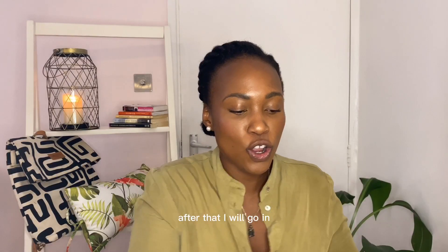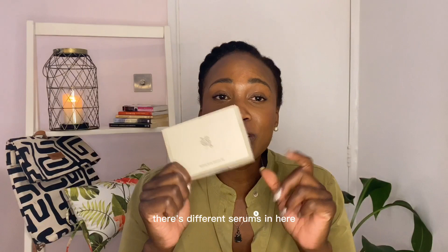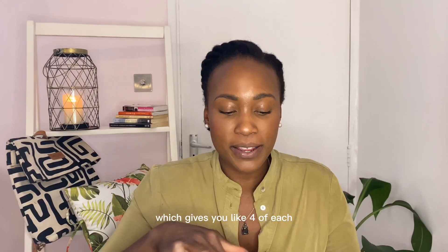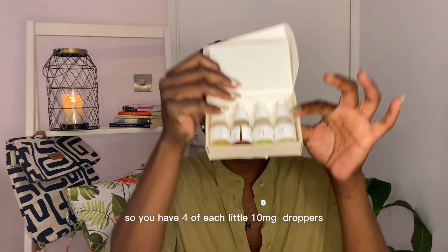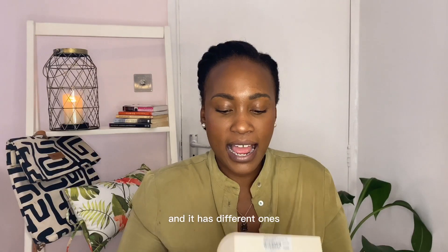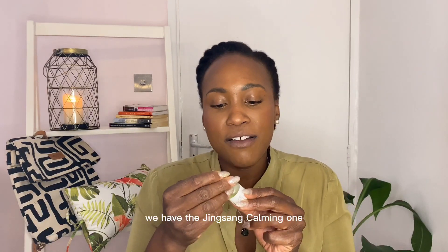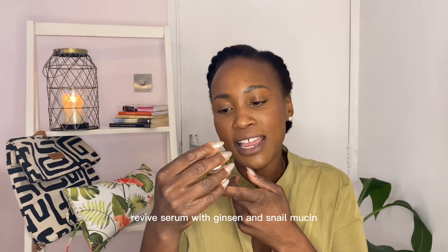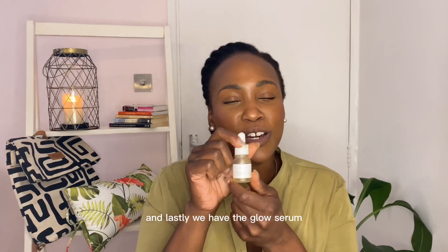After that I have my serums from House of Josen. This is a starter pack which gives you four of each — little 10 milligram droppers in different varieties. We have the deep serum with alpha arbutin, which is one of my favorites; the ginseng calming one; a revive serum with ginseng and snail mucin; and lastly the glow serum with propolis and niacinamide, which is my absolute favorite.